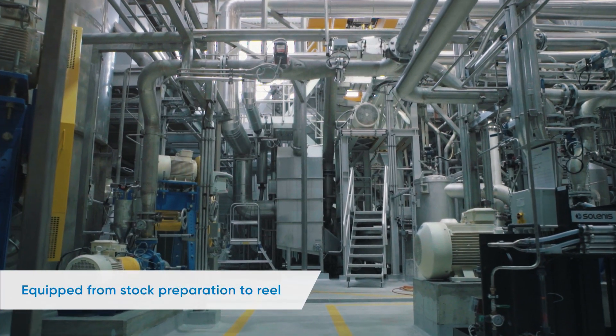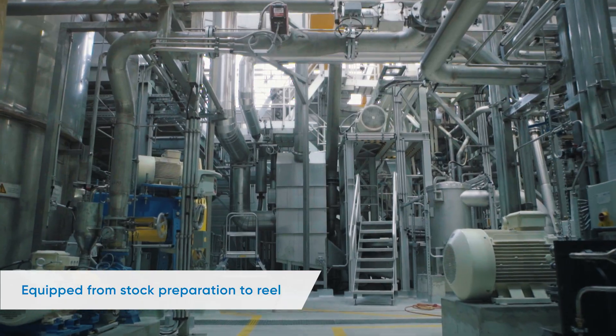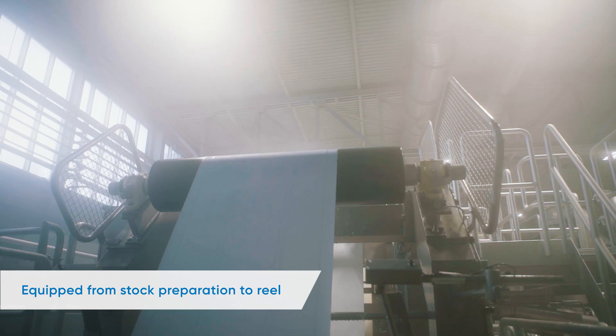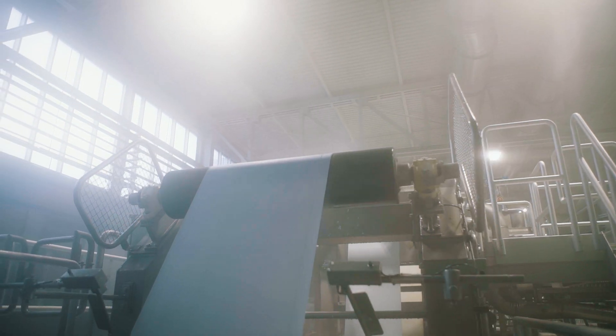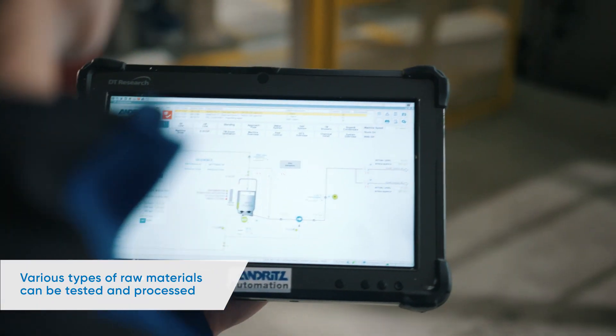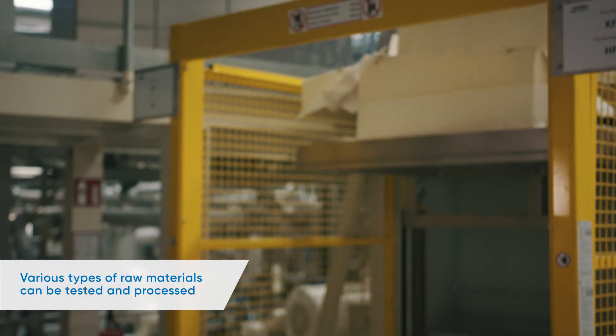Primeline TIAC can be configured in various ways for conventional, dry, creped, textured and structured premium TAD tissue. Various types of raw materials can be tested and processed, ranging from soft and hardwood to recycled and annual fibres.